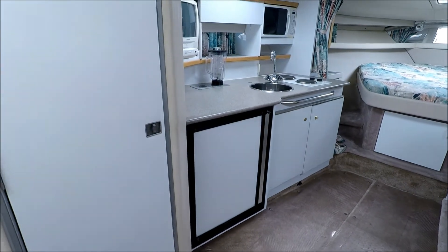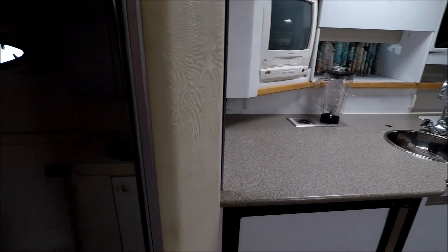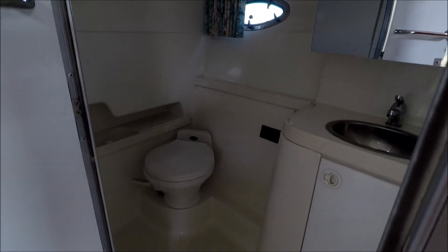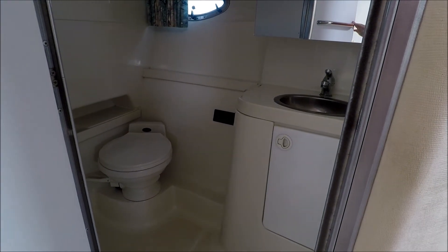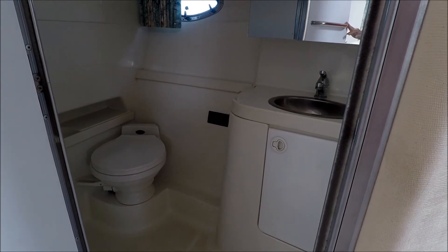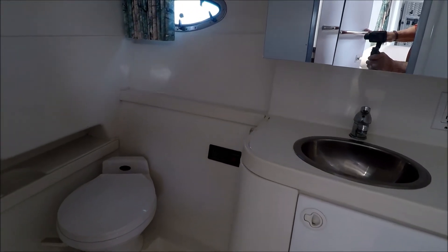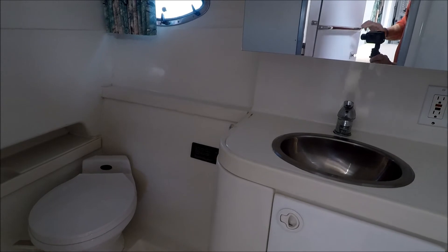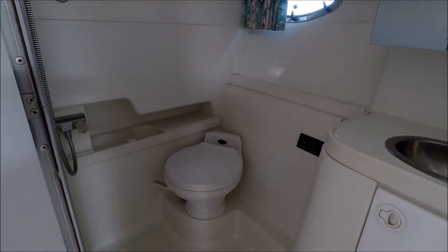Off to port, we have an extra-large head with a vacu-flush toilet. It's fully lined fiberglass, with a shower curtain that circles around so that the vanity stays nice and dry.